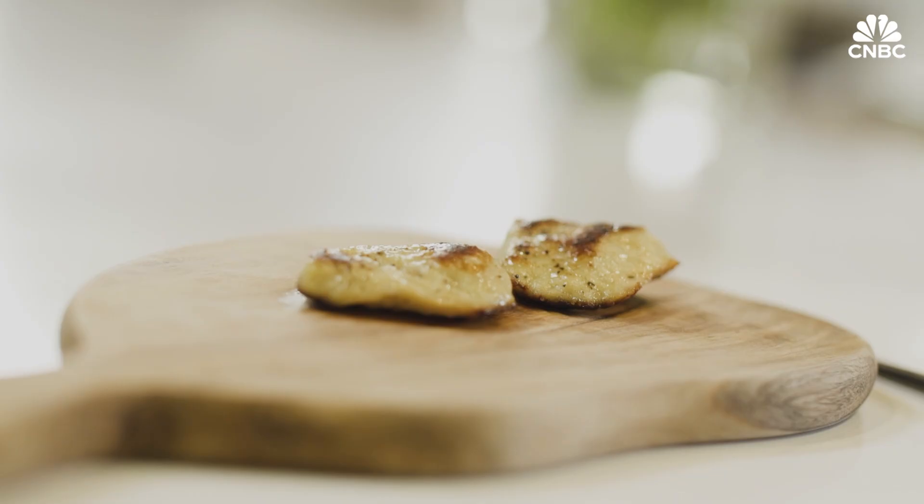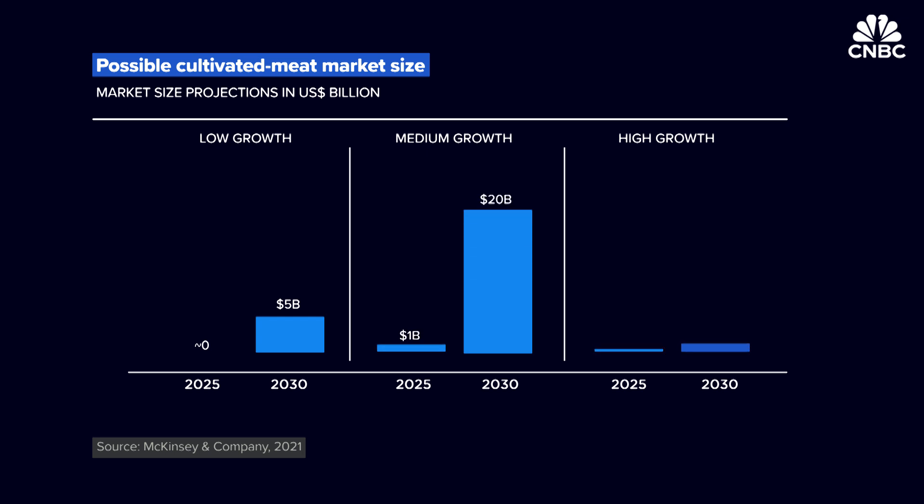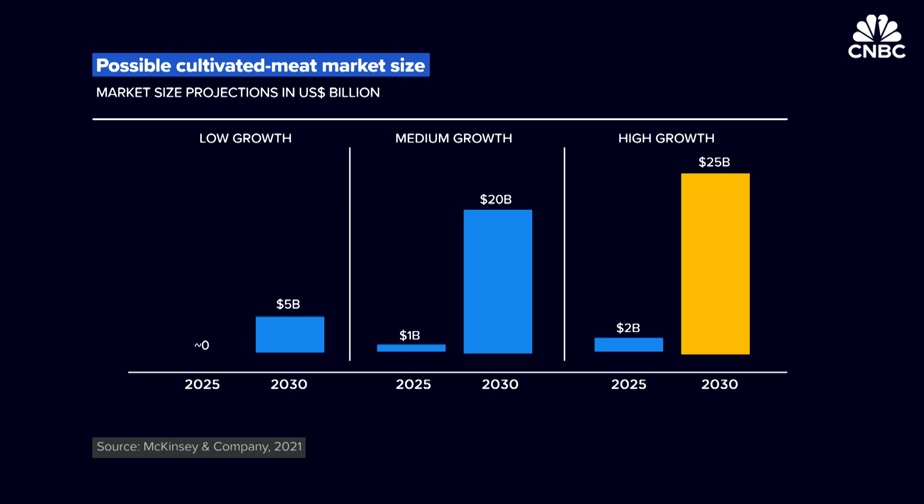Such benefits include removing gluten or saturated fats without compromising on the taste. According to consulting firm McKinsey, cultivated meat could make up as much as half a percent of the world's meat supply by 2030, making it a $25 billion global industry.